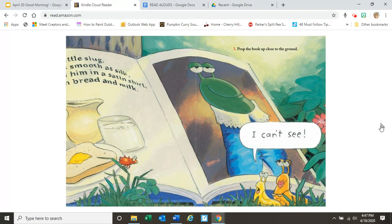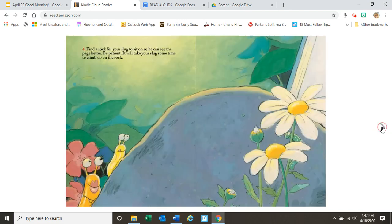Three. Prop the book up close to the ground. I can't see. Four. Find a rock for your slug to sit on so he can see the page better. Be patient — it will take your slug some time to climb up on the rock.